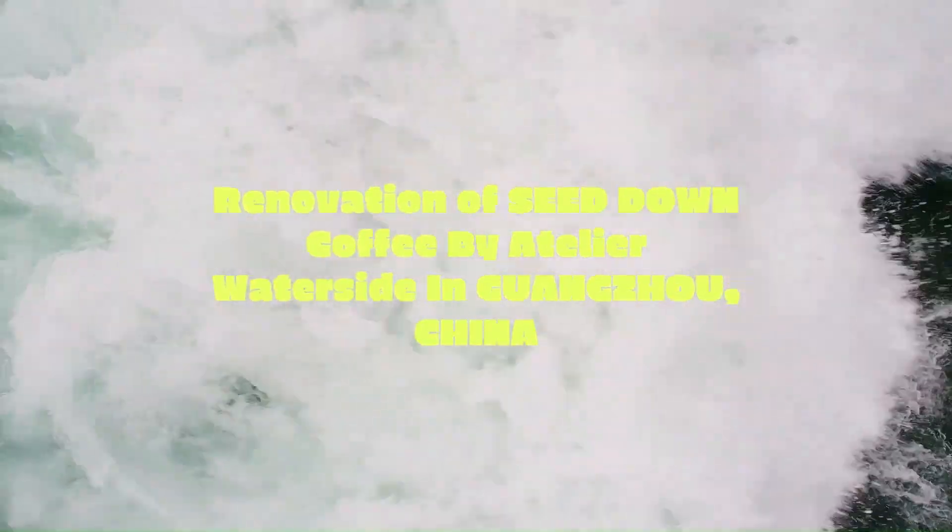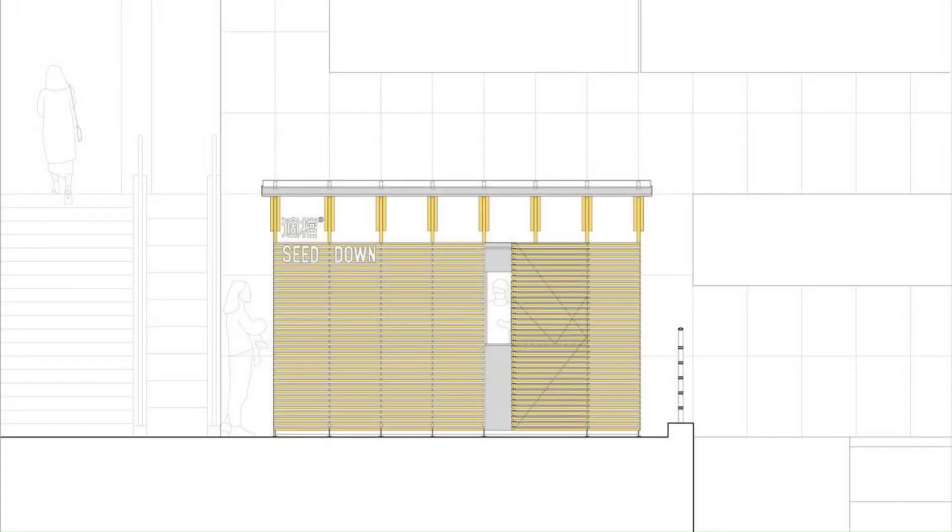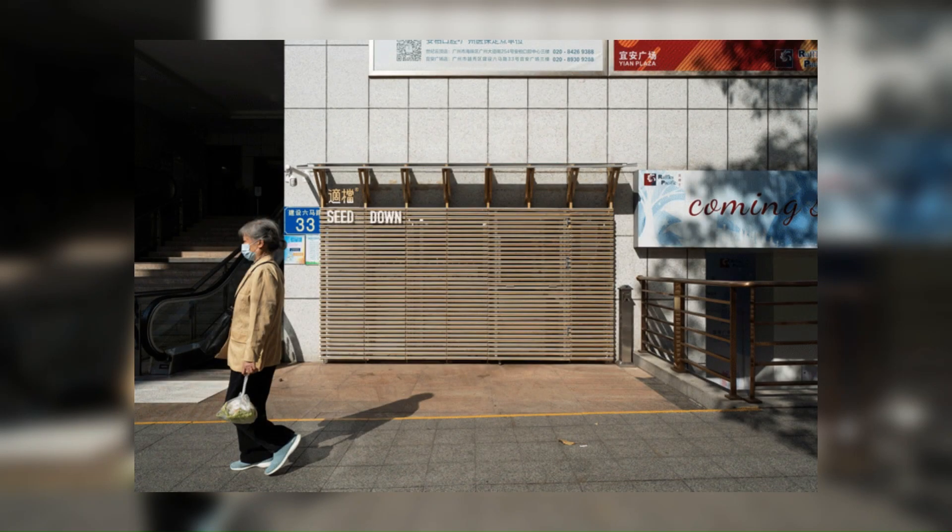Renovation of Seed Down Coffee by Atelier Waterside in Guangzhou, China. This is a takeaway coffee shop, based on the first floor of a commercial office building near Huang She Dong Road, the ring road of Guangzhou City. It has only nine square meters of indoor area.